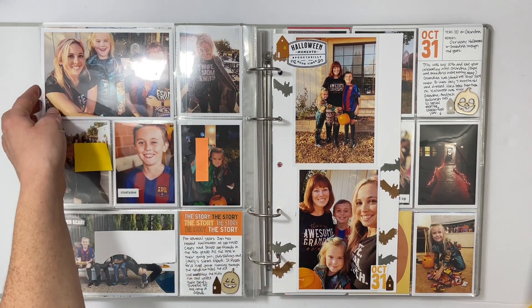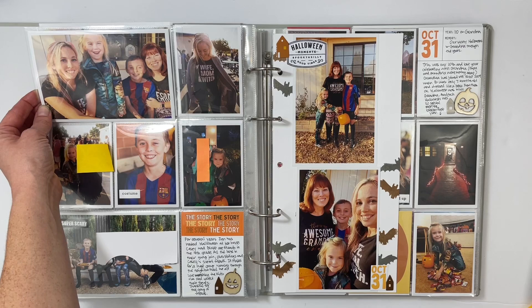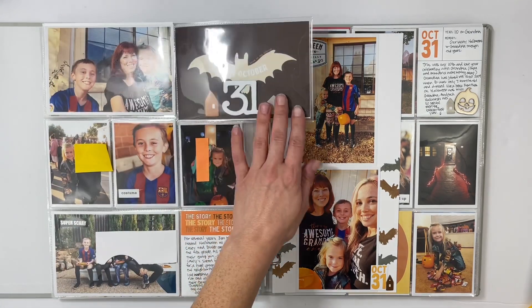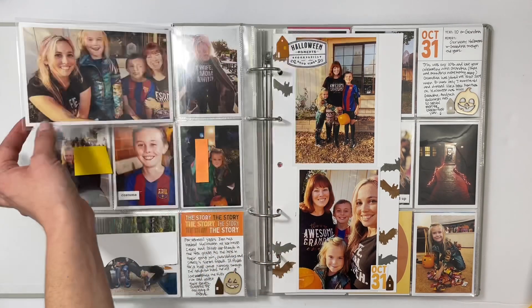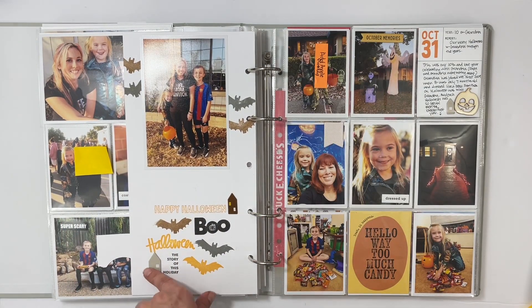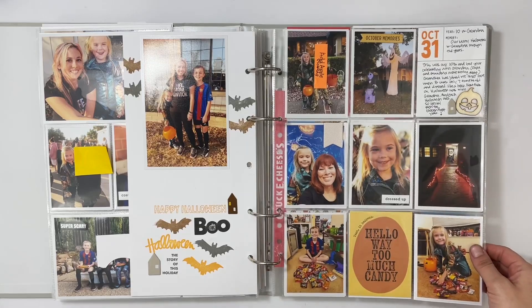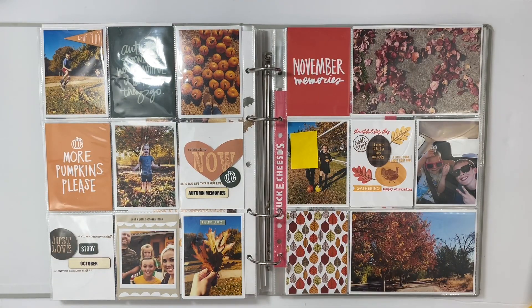Halloween — this one has a process video which I'll link in the info. My mom was here and I think this was our last Halloween together, our 10th celebrating before she moved away. I did a flip-out for the title card and added a '31' from the December Daily kit. I used a mix of Stories by the Month kits with lots of stamping — bats and houses on the back from the Cozy add-on.